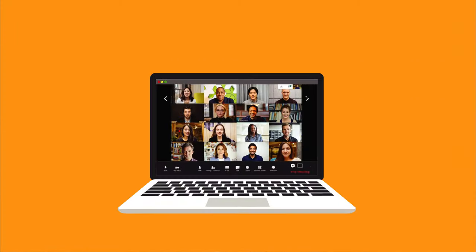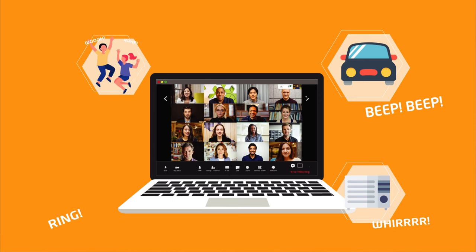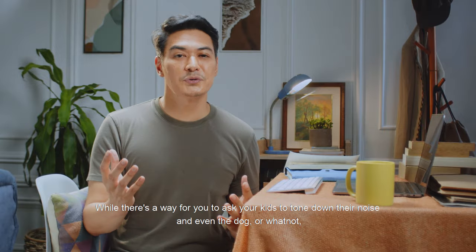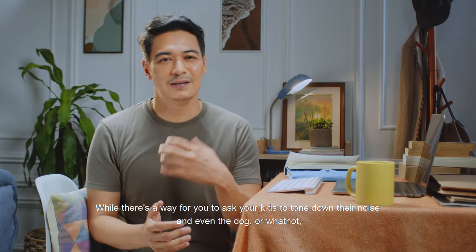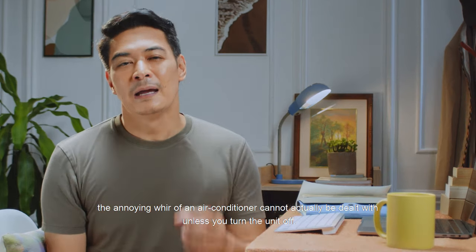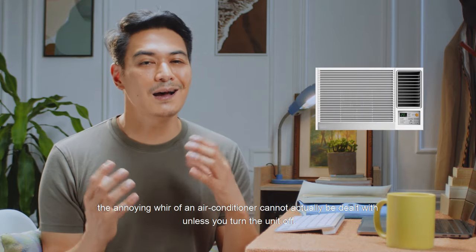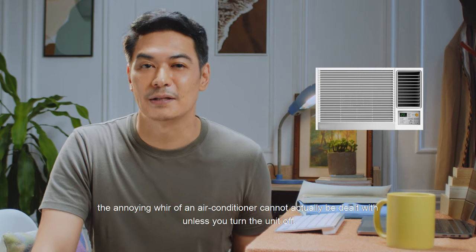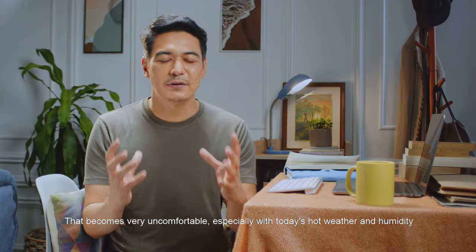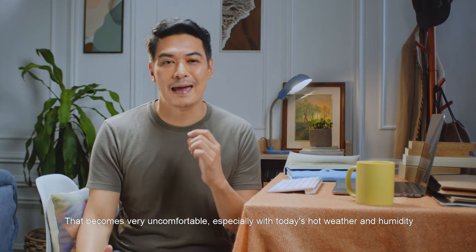Computer devices, of course a must in our work-from-home setup, can actually pick up noises that can disrupt communication. While there's a way for you to ask your kids to tone down their noise, and even the dog or whatnot, the annoying whir of an air conditioner cannot actually be dealt with unless you turn the unit off. That becomes very uncomfortable, especially with today's hot weather and humidity.